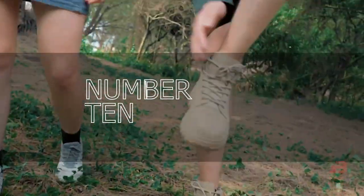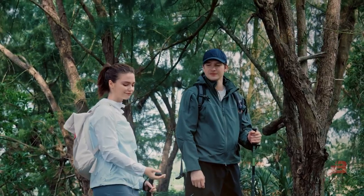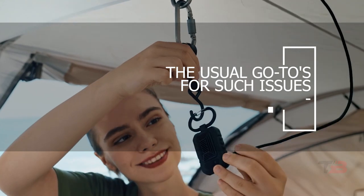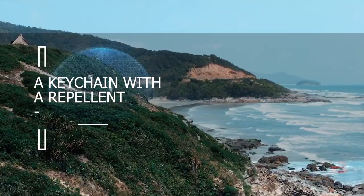Number 10: Light Repel. Mosquitoes can ruin your vacation plans no matter where you are — at the beach, at the park, on a walk, or even at the barbecue. Sprays and lotions, the usual go-tos for such issues, can be irritating and useless. To combat the problem, experts in Hong Kong recommend carrying a keychain with a repellent.